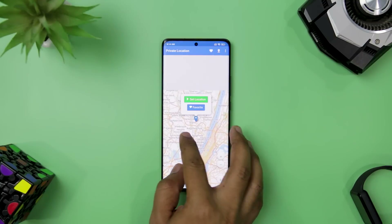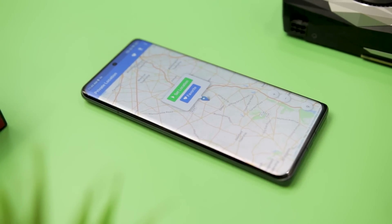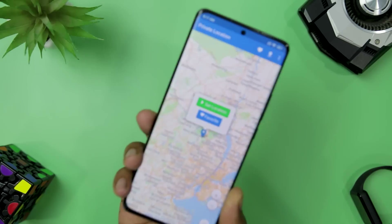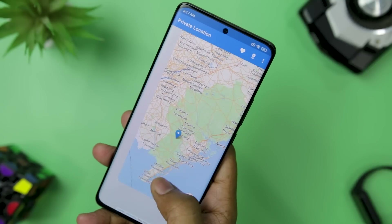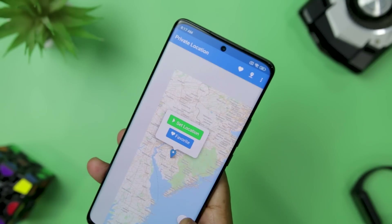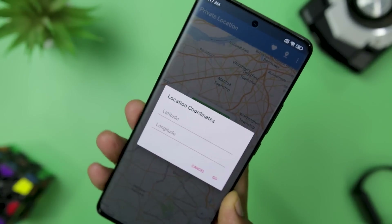Next up, we have Private Location. If you are looking for a simple and effective way to spoof your location and protect your privacy, you might want to try this app. It lets you set your location to anywhere in the world and works for both GPS and network location. You can also change your location randomly every few minutes for an extra layer of security, and it uses an open-source map library that does not rely on Google Maps.